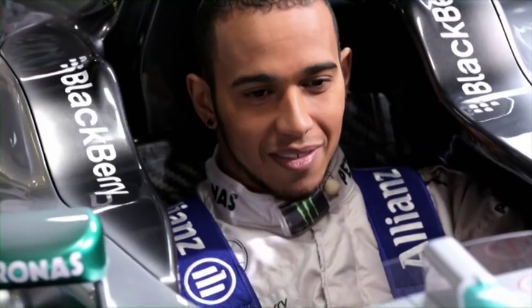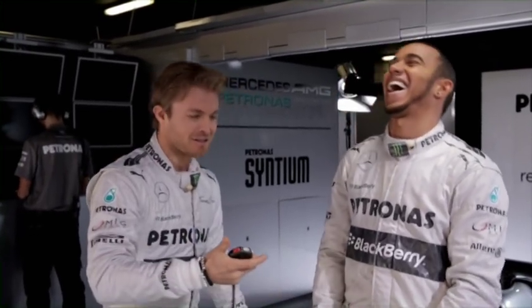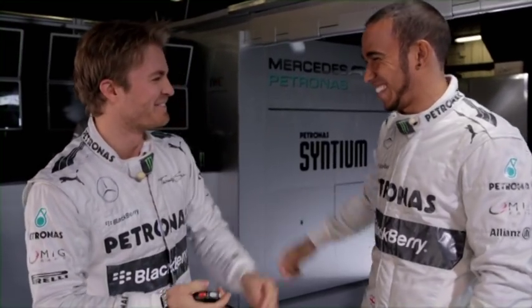So, ready, set, go. 4.98. I beat you by half a second.